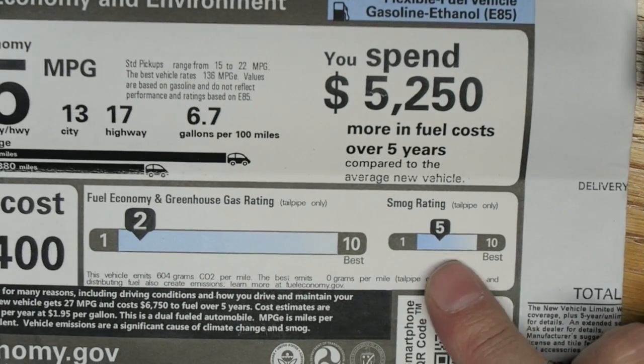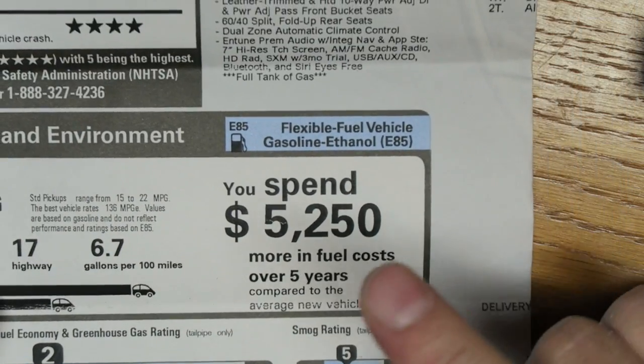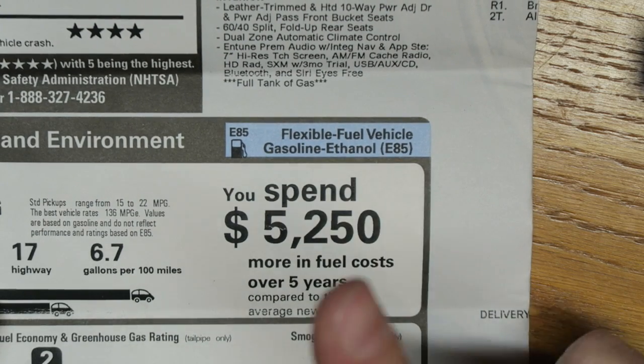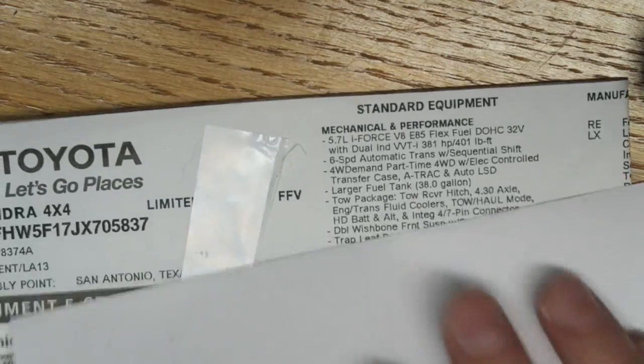We're going to spend five thousand two hundred fifty dollars more in fuel over five years compared to the average new vehicle. It's a truck — what can I say.